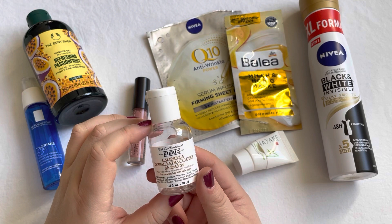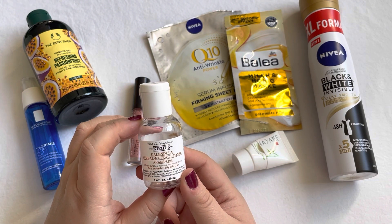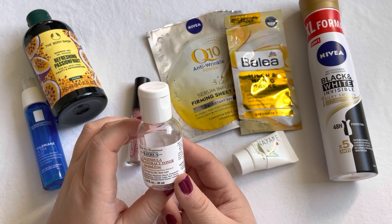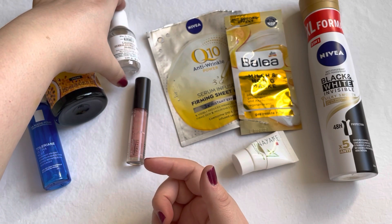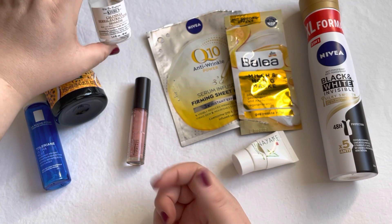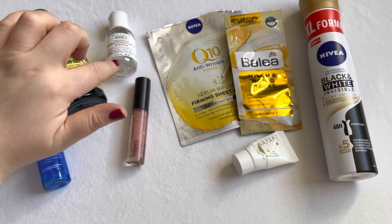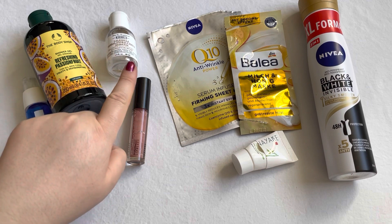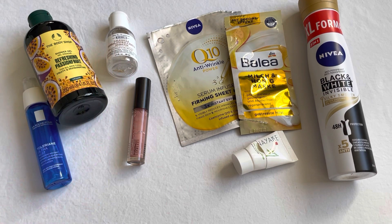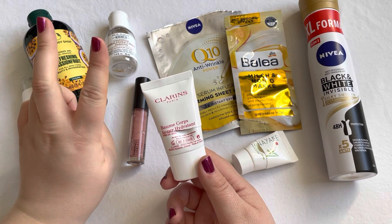The last skincare item used on my face is the Kiehl's Calendula Herbal Extract Toner — this one was okay but I would not repurchase. The one thing I'd say about it is that it's very gentle and good for sensitive skin.